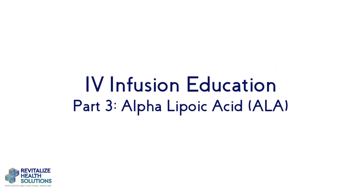Hi everyone, it's Michelle Thomas from Revitalize Health Solutions in Palm Harbor. I am here today with part three of my IV infusion education series. I want to talk briefly today about a naturally occurring compound that you have in most of your tissues. It's called alpha lipoic acid, sometimes referred to as ALA, and it is found in most tissues of the body.